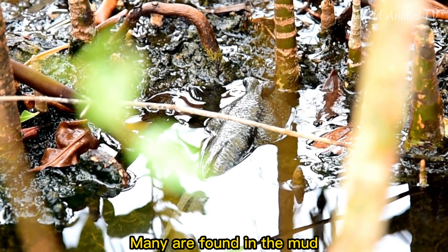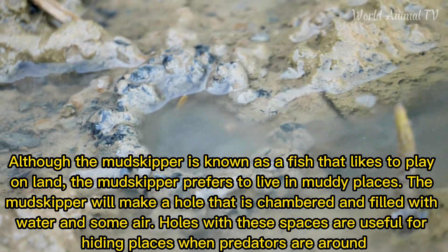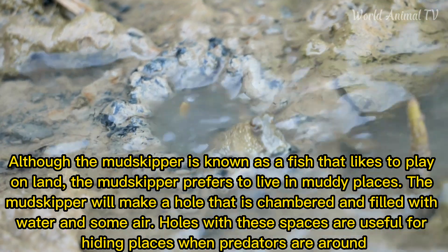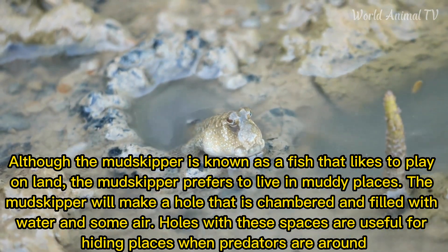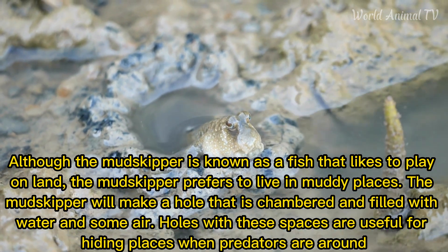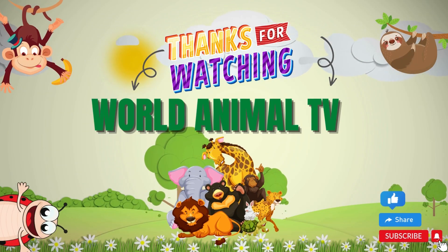Although the Mud Skipper is known as a fish that likes to move on land, it prefers to live in muddy places. The Mud Skipper will make a chambered hole filled with water and some air. These holes are useful as hiding places when predators are around, and the Mud Skipper also lays its eggs there in the mangrove.